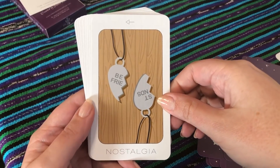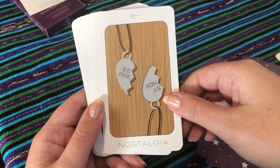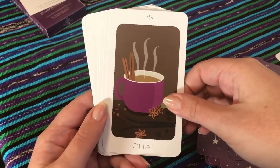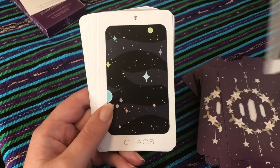Best Friends — I had one of these necklaces in primary school. Chai — love it, love a good chai. And I love how even up here we have the tea bag as the symbol — it's perfect.